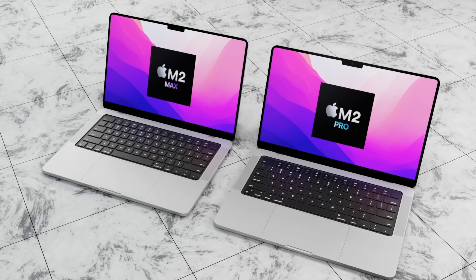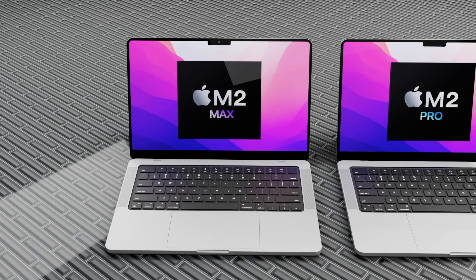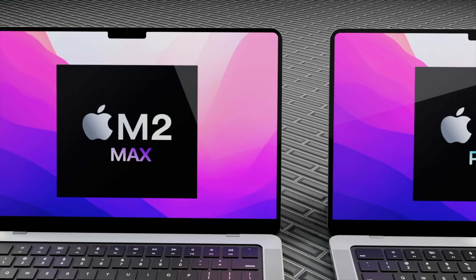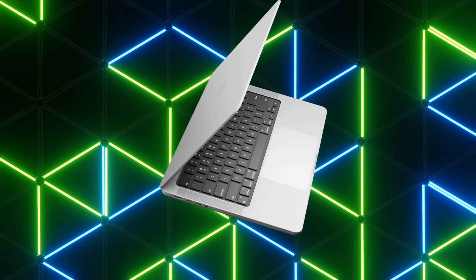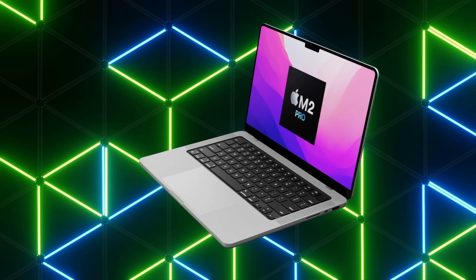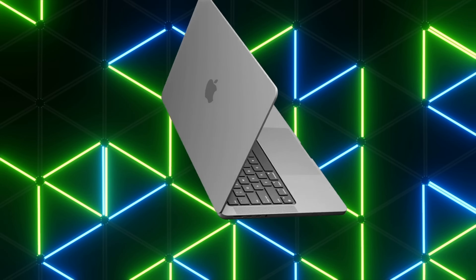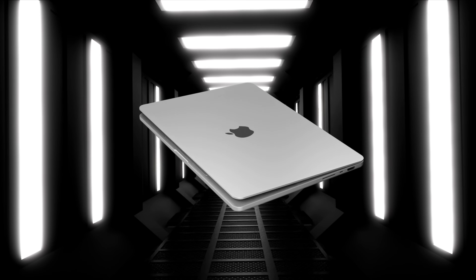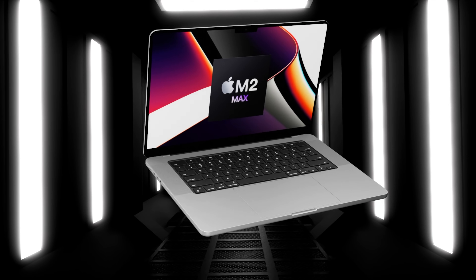Some of the remaining devices getting the M2 chipset are expected this fall, meaning the M2 Pro and M2 Max MacBook Pros would come at the earliest in spring 2023, or possibly at WWDC next summer. There is a slim possibility of seeing the M2 Pro in a second-generation 24-inch iMac or a new Mac Mini design, and a very slim chance the new MacBooks could come fall 2022 — but spring or summer 2023 is far more likely.